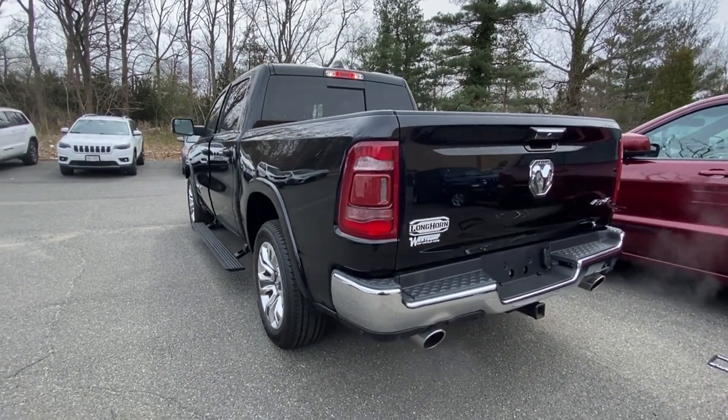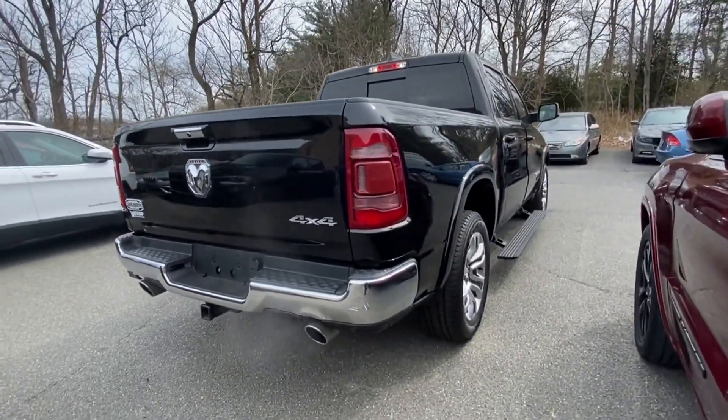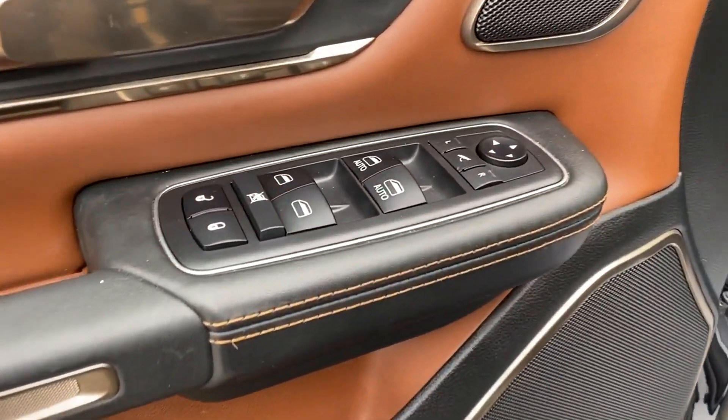side view mirrors with turn signals, backup camera, navigation, Wi-Fi hotspot, satellite radio, premium sound system, multi-zone air conditioning, four wheel drive, and parking aid sensor.